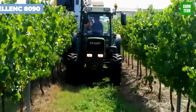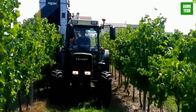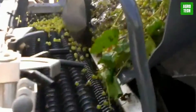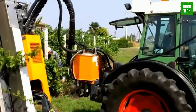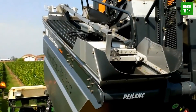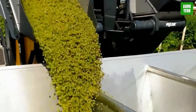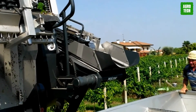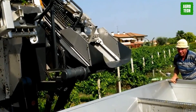The Pellink 8090 is a cutting-edge grape harvester designed to meet the demands of large-scale vineyard operations with its advanced technology and robust construction. This model is celebrated for its efficiency and ability to deliver high-quality grape harvests. The Pellink 8090 is equipped with the Easy Smart System, which automates and optimizes the harvesting process, ensuring precise and efficient grape picking, reducing manual intervention, and improving overall productivity. The 8090 offers adjustable shaking and sorting mechanisms, allowing it to be tailored to different grape varieties and vineyard conditions, ensuring gentle handling and high-quality grape collection, minimizing damage, and maximizing yield.